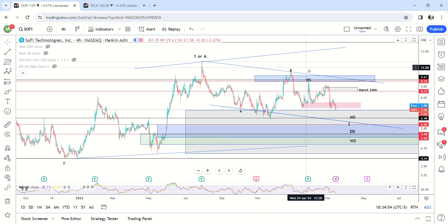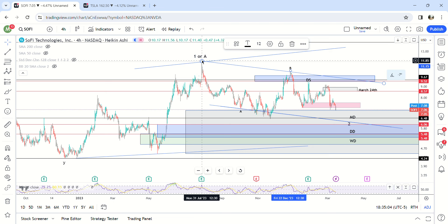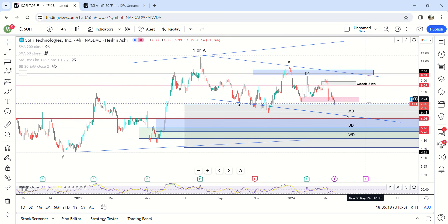Let's go over the long-term chart one more time. If you haven't watched my videos in the past, we have this move from December 2022 to July 2023 — that is either wave one or wave A. We're not sure what that is yet, but it was completed on July 31st, and then we started this corrective phase, which is pretty standard.